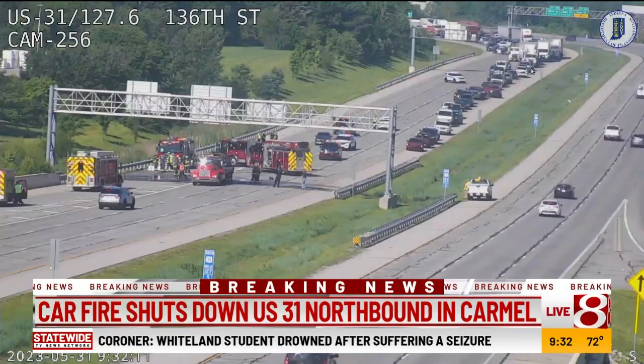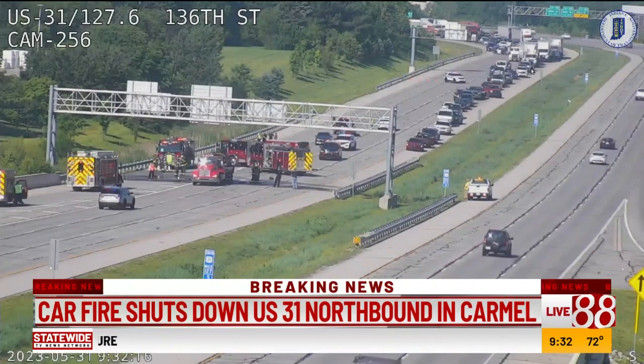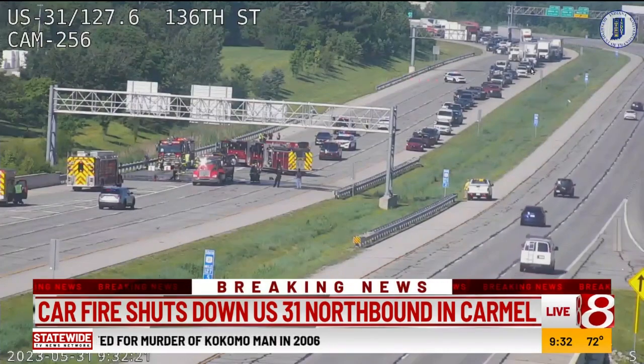You see the fire crews out there. Northbound traffic has not moved in — I think now 40 minutes. So if you are traveling through this area, we are going to check in with Marcus Bailey so that he can help you get around it.